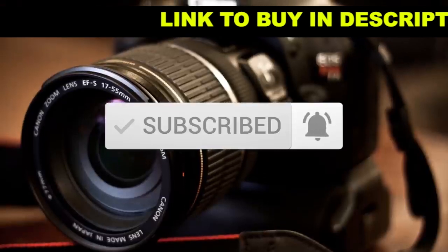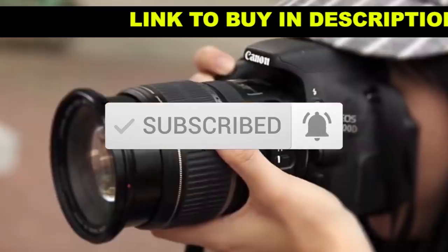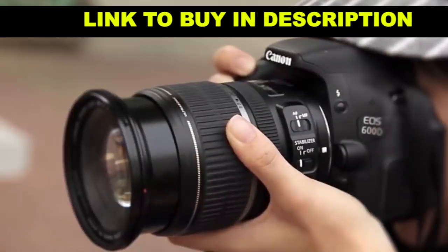If you do have any questions related to these products, you can leave a comment below and we'll get back to you. Catch you soon!